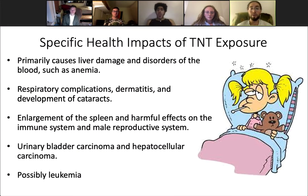TNT exposure primarily damages the liver and causes disorders of the blood, such as anemia. Exposure of humans to TNT has also been associated with respiratory complications, dermatitis, and development of cataracts. Additionally, studies on animal exposure have shown possible associations with enlargement of the spleen, as well as harmful effects on the immune system and male reproductive system. Urinary bladder carcinoma and hepatocellular carcinoma have been reported and have caused the EPA to classify TNT as a Group C possible human carcinogen. One study also shows an association between increased rates of some types of leukemia and living near TNT munition plants.